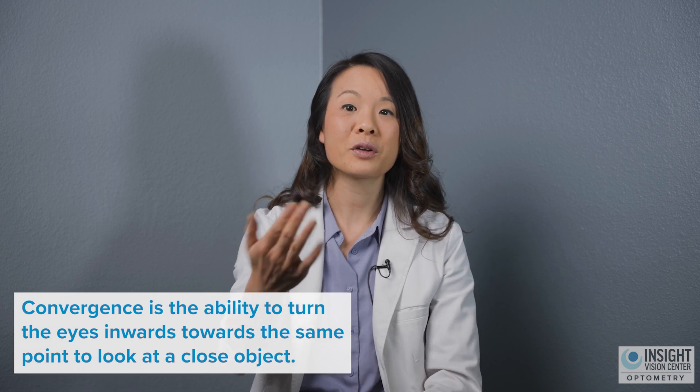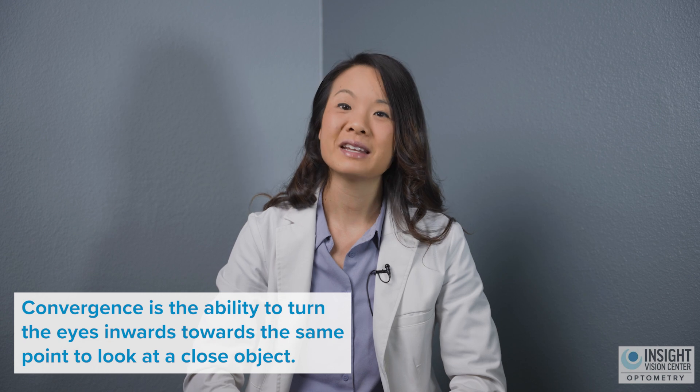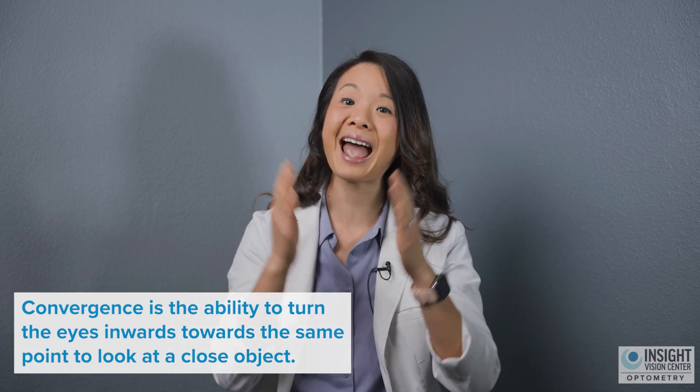Number one is convergence. When we're looking at a near target, such as a screen that is maybe 16 to 20 inches away from you, your eyes must come together to look at the word that you're reading. Convergence is all about accuracy — our eyes have to come together at the same point. If your eyes get tired from being in that position and they start to lose it a little bit, that's when you might notice some tired, blurry, or double vision.